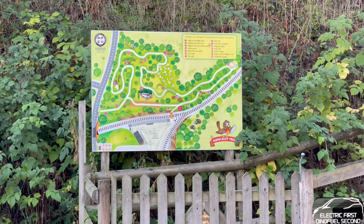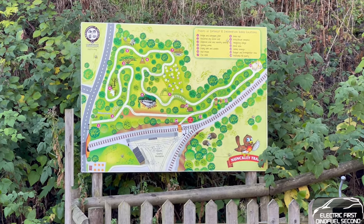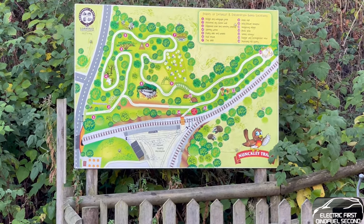Over here is a trail that we're not going to do today because we've got young ones and it might be a bit on the messy side, so we're going to do the trail but next time we come we'll have a go, maybe in the summer.